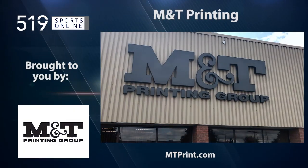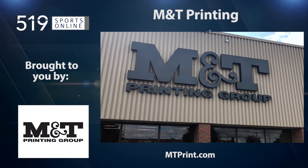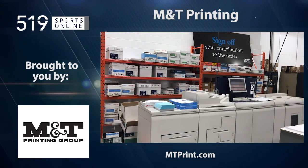This local sports report is brought to you by M&T Printing, offering banners, brochures, business cards, and more. Check out their website for a wide range of printed products at mtprint.com.